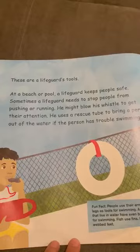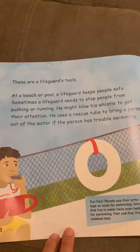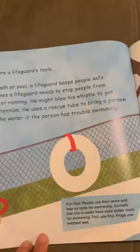Can you tell me whose tools are these lying under the sun? Yes, you're right! These are a lifeguard's tools. At the beach or a pool, a lifeguard keeps people safe. Sometimes a lifeguard needs to stop people from pushing or running — he might blow his whistle to get their attention. He also uses a rescue tube to bring a person out of the water if they're having trouble swimming.